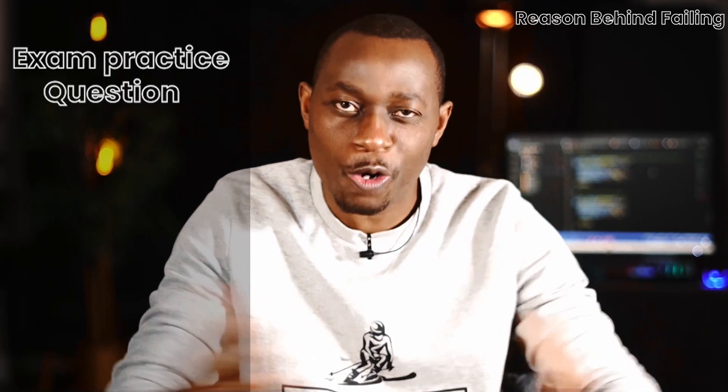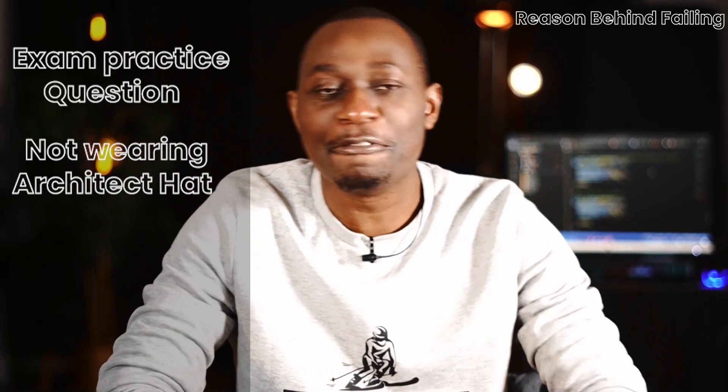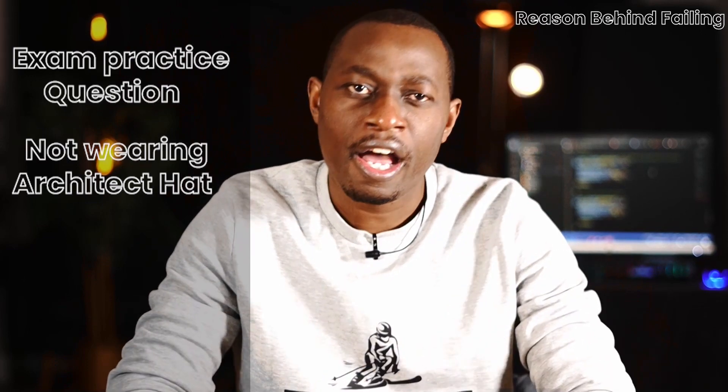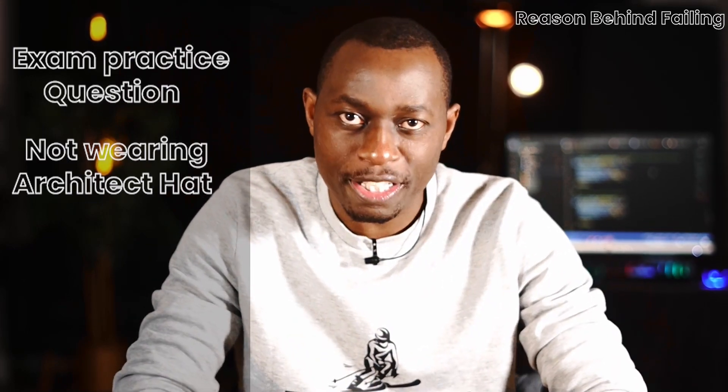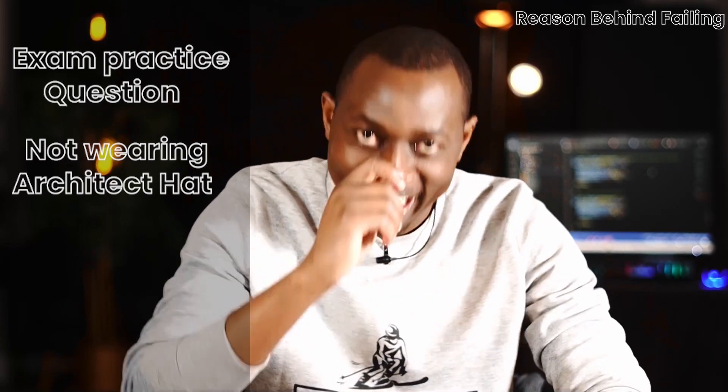The second thing that contributed towards failing is not wearing the architecture hat. Since I have a huge operational background and less architectural experience, I was not able to answer the questions wearing the architecture hat — I was wearing the operational hat instead.